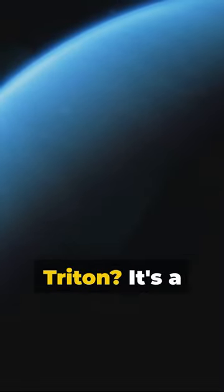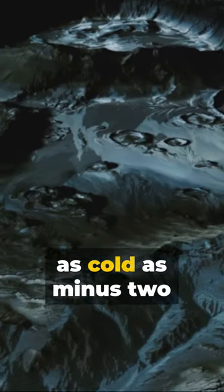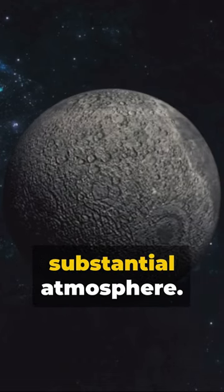Ever heard of Neptune's moon Triton? It's a curious one. Spewing nitrogen geysers into space, Triton's surface is as cold as minus 200 degrees Celsius. Yet it's one of the few moons in our solar system with a substantial atmosphere.